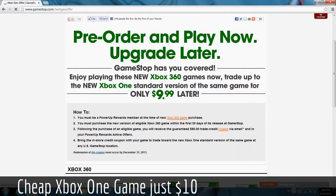Here are the rules and stipulations. You must be a PowerUp Rewards member at the time of new Xbox 360 game purchase. You must purchase the new version of eligible Xbox 360 game within the first 30 days of its release at GameStop. Following the purchase of an eligible game, you'll receive the guaranteed $50 trading credit coupon via email and in your PowerUp Rewards active offers. Bring the in-store coupon with your game to trade towards the new Xbox One standard version of the same game at any U.S. GameStop location.